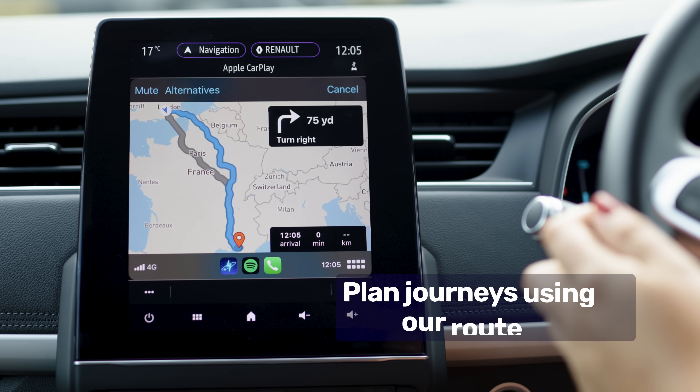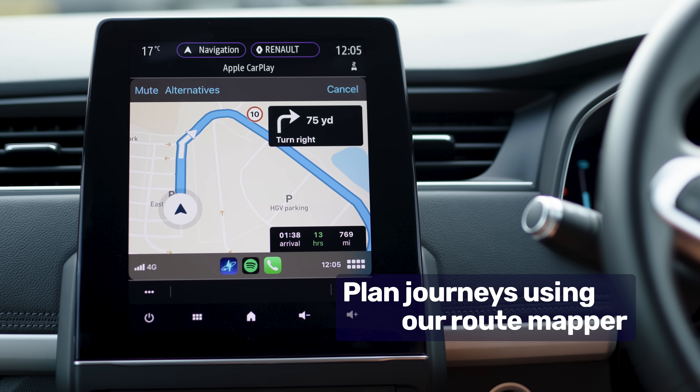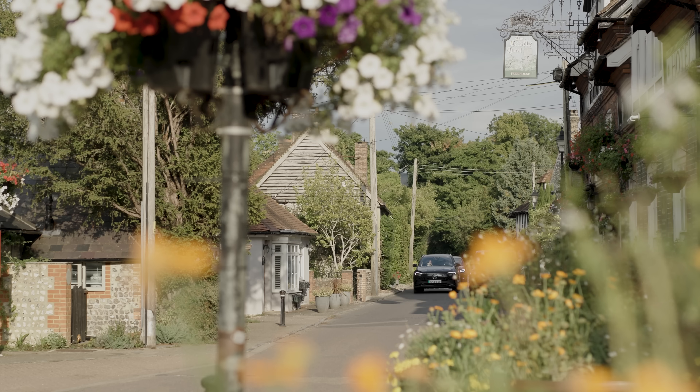You can use our route planner to map out your journeys via EV chargers and eliminate any range anxiety. And on a number of networks you can even start a charge from the phone.